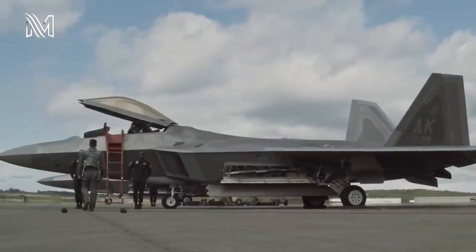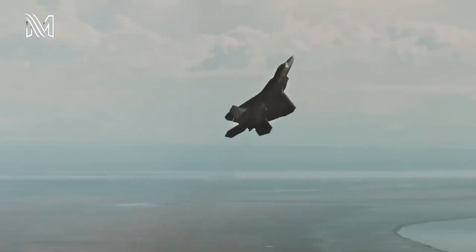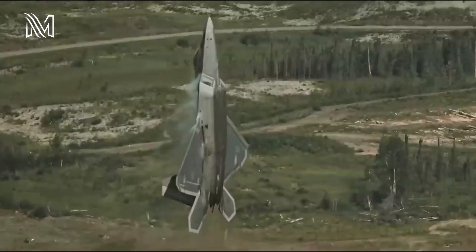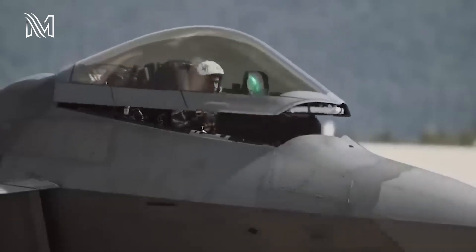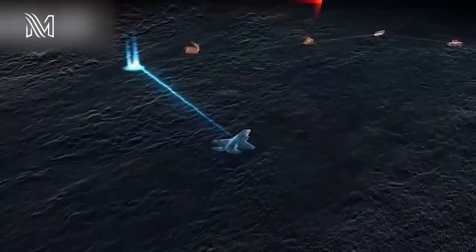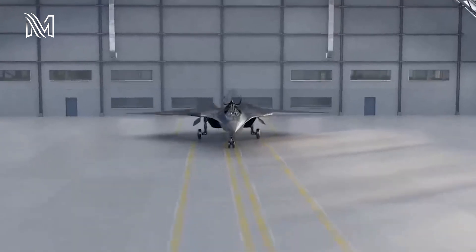The F-22 Raptor is also equipped with an integrated avionic system that incorporates sensor fusion data from the radar and other external sensors to enhance the pilot's situational awareness. The F-22 Raptor has a range of over 1,600 nautical miles. The aircraft is armed with a variant of the Vulcan M61A2 gun internally above the air intakes. It has four hardpoints on each wing and is capable of carrying 2,270 kilograms. The Raptor has three internal weapons bays; the main bay can carry six AIM-120C AMRAAM missiles or two AMRAAMs and 2,000-pound GBU-32 JDAM ammunition.